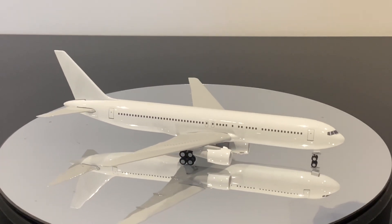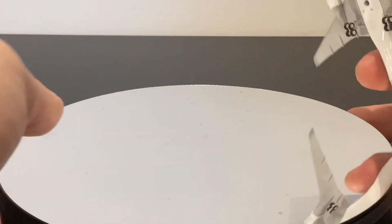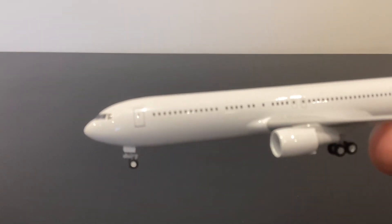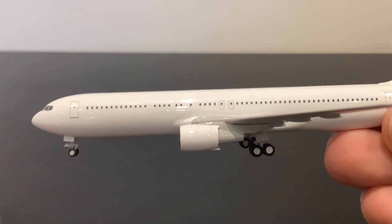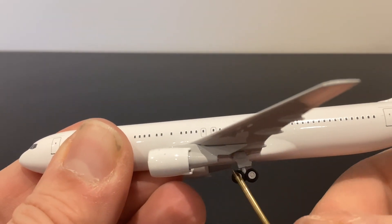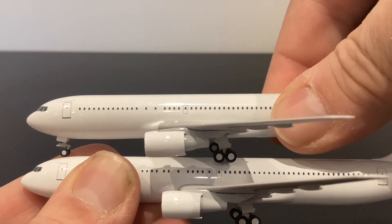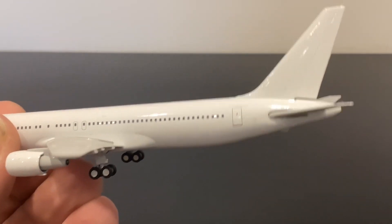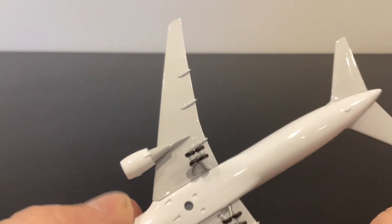Taking the 767-300 in hand for a closer look — really nice detailing across the aircraft. This one is fitted with CF6 engines and these look pretty good; you can see a little bit of the nozzle out the back of the exhaust, which they've done better here than on the Pratt & Whitney variant on the 200. Moving it towards the back, everything looks perfect with no issues there.